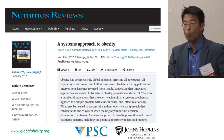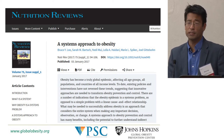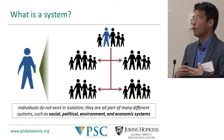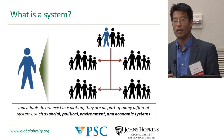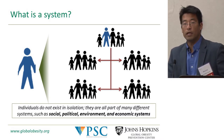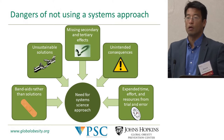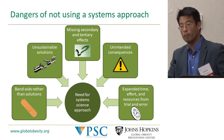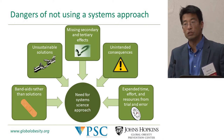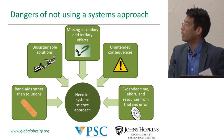We published a paper in Nutrition Reviews showing that if you really want to address nutrition, food, and health, you need to address all these complex systems. A system is a collection of components and parts that are interrelated, not independent. When you don't understand these systems, a number of problems can occur: you use band-aids rather than solutions, you have unsustainable solutions, you might miss secondary and tertiary effects, you have unintended consequences, and you expend considerable time, effort, and money from trial and error.